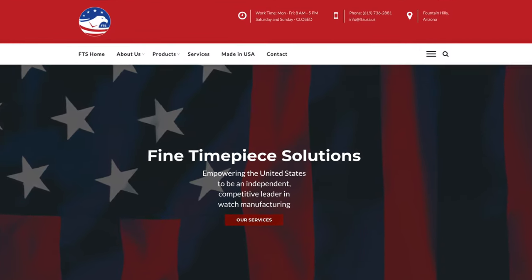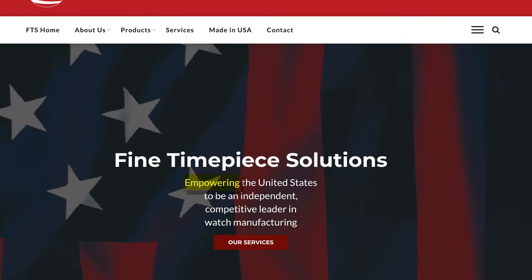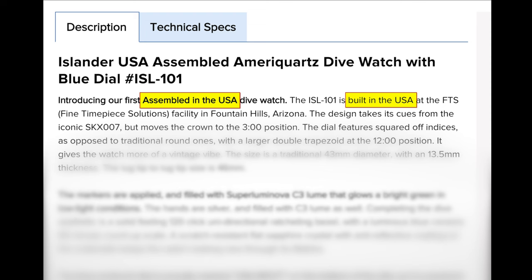FTS's webpage has American flag wallpaper, and they describe how FTS is empowering the United States. Kunal's crappy movement doesn't make me feel empowered. I feel extremely disempowered when a quartz movement dies on me without warning. Also, Kunal seriously needs to remove that dumb no-cameras-allowed sticker off his window. Nobody on earth wants to conduct industrial espionage to steal his 70-year-old quartz movement technology. I give the CUNY's movement an F.